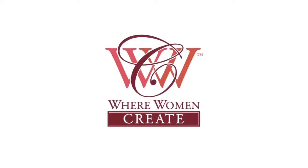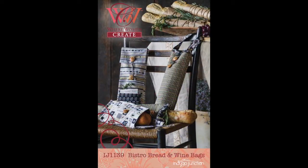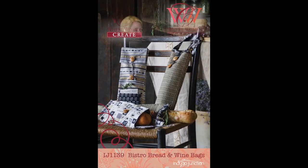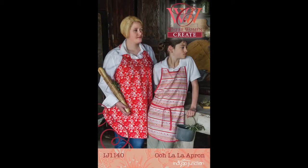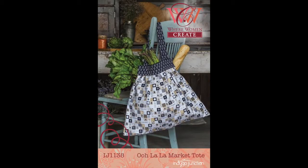We are thrilled to introduce our new line of licensed patterns with Where Women Create magazine. Three new designs feature Joe Packham's Ooh La La fabric line with Riley Blake. The bistro bread and wine bags are a perfect hostess gift. The Ooh La La apron is a versatile and flattering style with its wraparound option — it is reversible and includes patterns for both the adult and child. The Ooh La La market tote is roomy enough to take to the farmer's market.